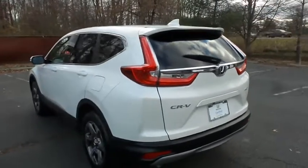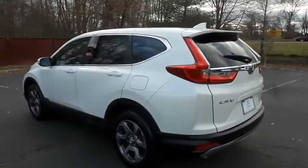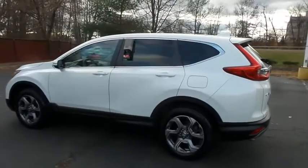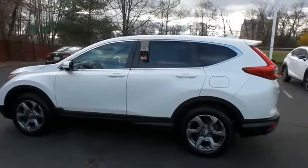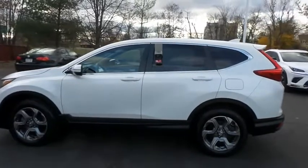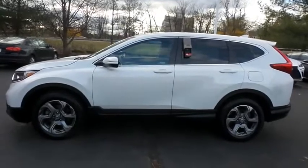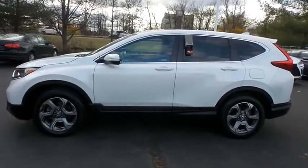This gorgeous CR-V EX has just arrived at Honda of Nanuet. It only has 48,000 miles, has gone through a comprehensive 182-point inspection, and is backed by a seven-year, 100,000-mile powertrain warranty.